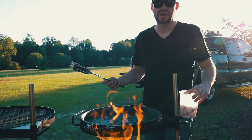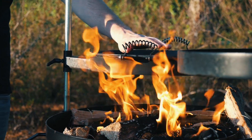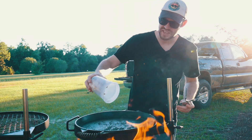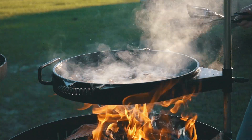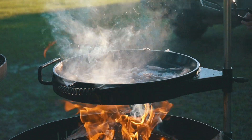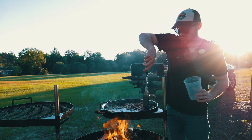The awesome thing about the Kudu Grill is basically you put some charcoal or some hardwood in there, you light it, and you're ready to roll. So the first thing we're going to do is get some chopped up bacon in our skillet here. And as you can see, it is already scorching hot.